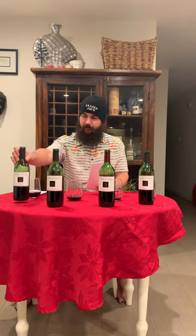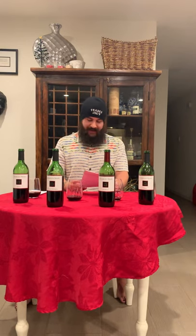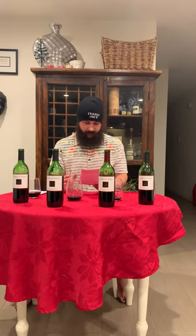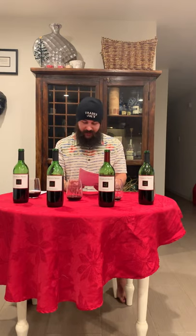Moving on to the Merlot. The vintage is 2015, Appalachian, California of course. Blend is 76% Merlot and 24% proprietary blend. Alcohol is 12.5. Winemaker's notes: fruit forward profile including blackberry, cherry, and vanilla spice. The finish is long and soft with silky tannins.